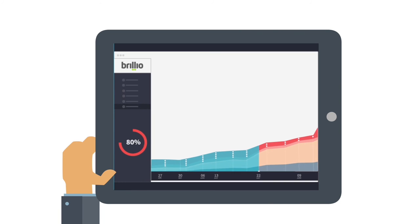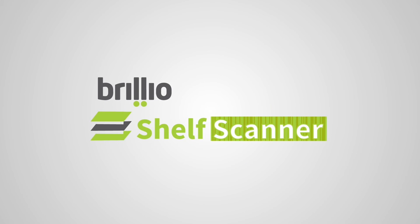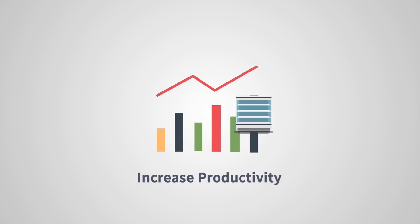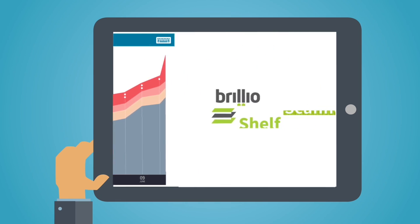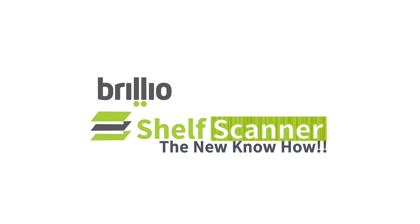A powerful pattern recognition engine enables insights that are not immediately obvious by mining through millions of images in real time. The result: Brillio Shelf Scanner improves transparency, saves time, increases productivity, and reduces out-of-stock issues. This quantum of shelf analytics can improve sales and profits by three to five percent. Brillio Shelf Scanner brings the digital world to your shelf management process. Brillio — the new know-how.